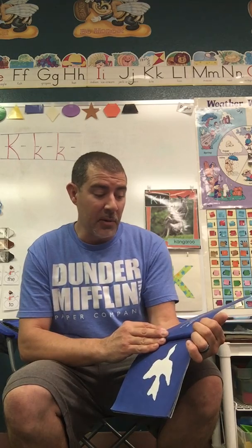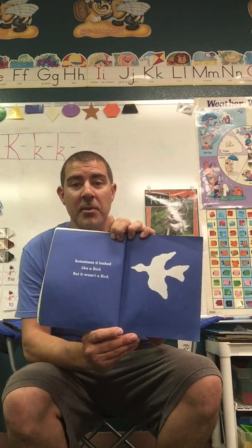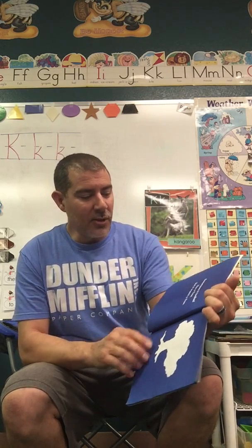Sometimes it looked like a bird, but it wasn't a bird. Sometimes it looked like a tree, but it wasn't a tree.